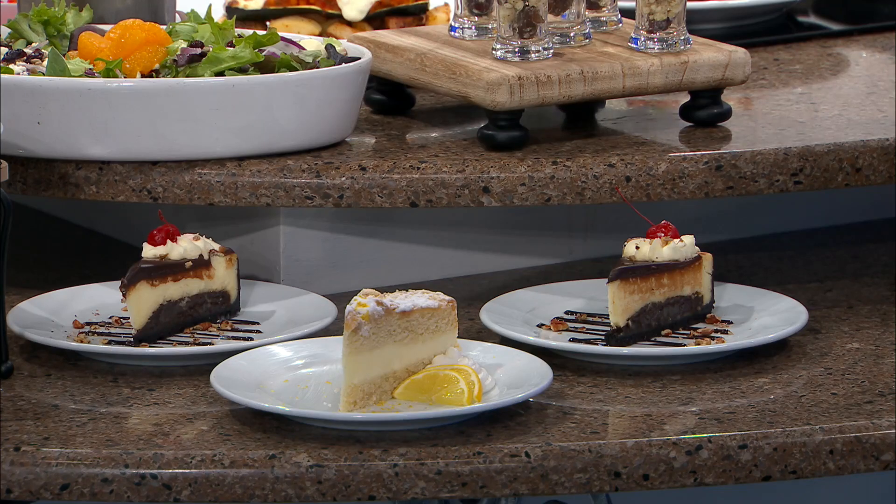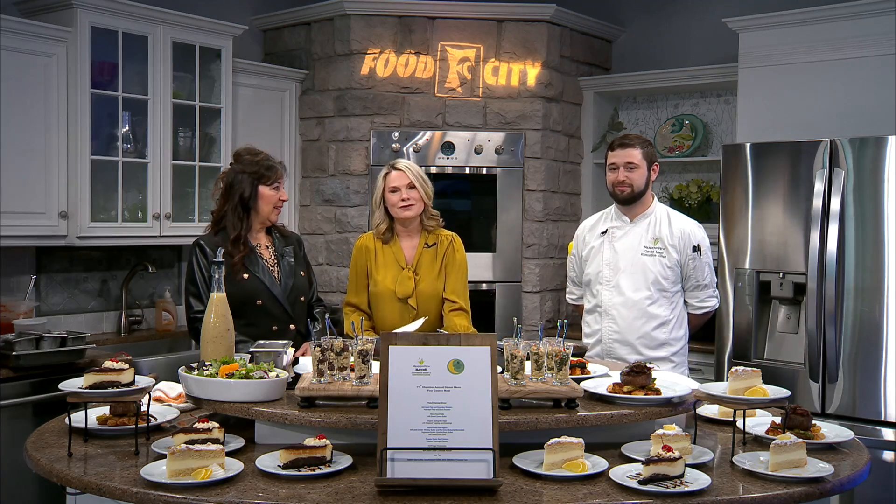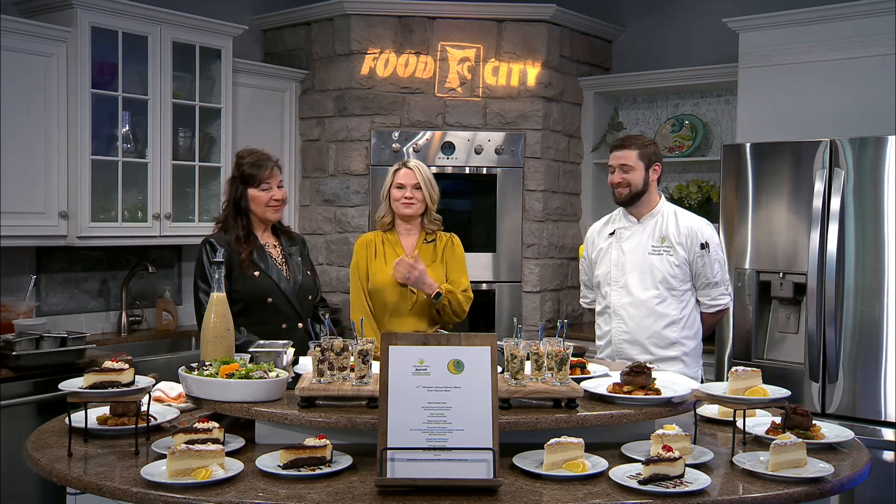And after that, everybody needs to get out on the dance floor and work off some of those calories — as we do with Party on the Moon. Some wonderful, wonderful meals. You've got to check out their Facebook page so you can see all of the special events they do — getting ready for Valentine's Day, lots of wonderful things. Ramona, great to have you on the show. Thank you so much, always a pleasure. Chef David, thank you. If you'd like more information, you can always check them out — it is the Meadowview Marriott.